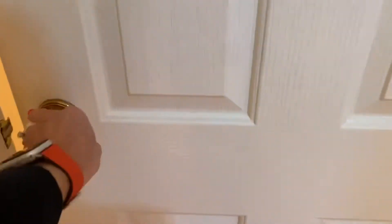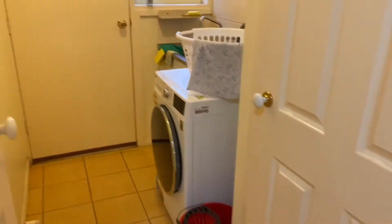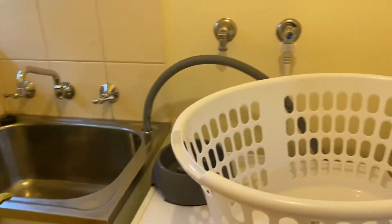Through to the separate toilet which is terrific. And then down through the laundry. There's a storage cupboard here as well, which is terrific, and heaps of room here for a front loader or a top loader.